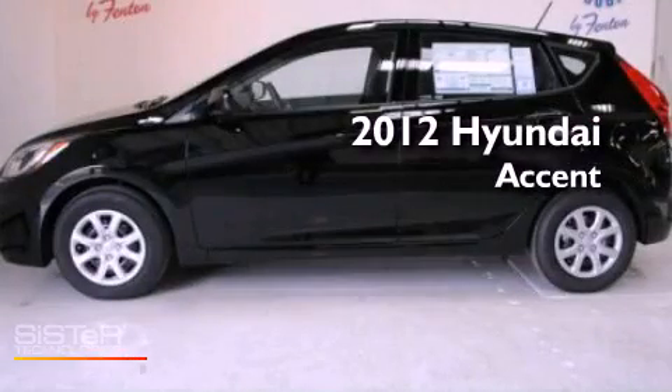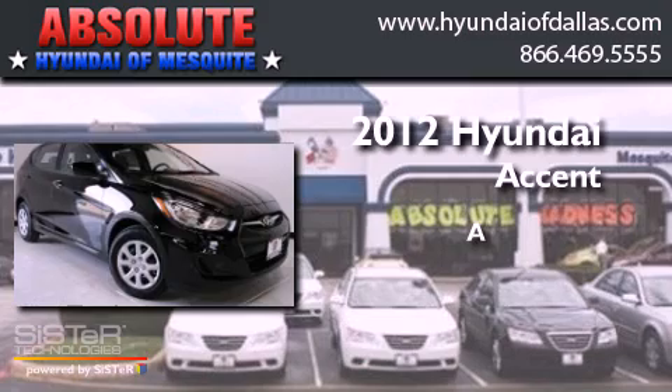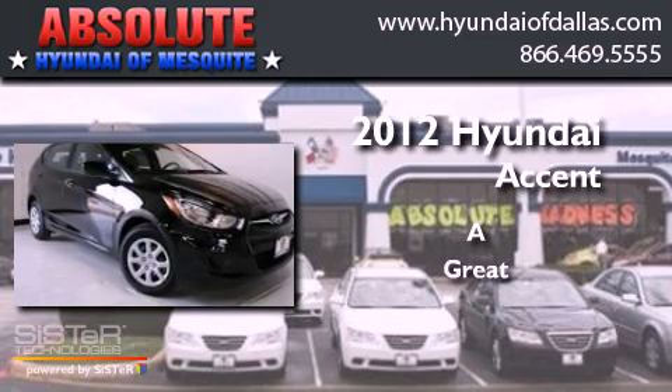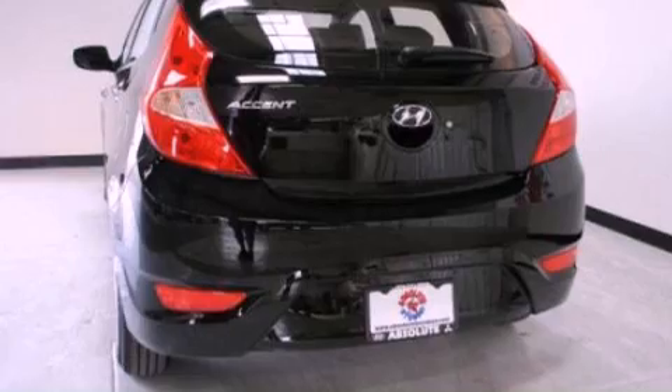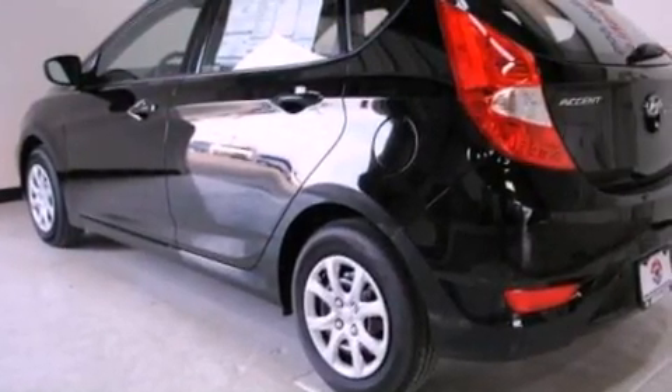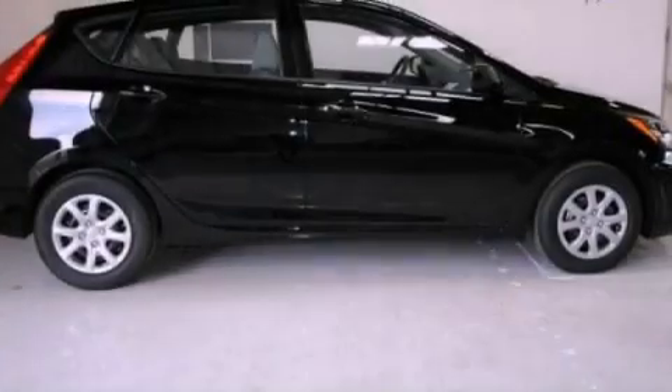This is a 2012 Hyundai Accent. All of the following features are included: a low tire pressure indicator, traction control and stability control systems.